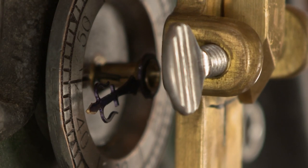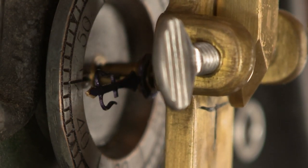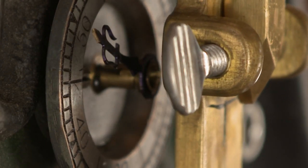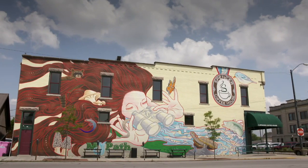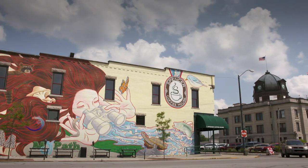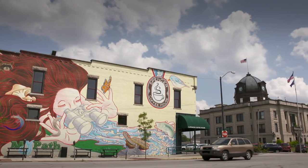My father was a clock repairman and had a business where he made and repaired clocks. I grew up around it quite a bit and lived in a house where at times there were in excess of a hundred clocks running and chiming all at the same time. So it's no wonder that Owen County's most prominent clock, one that hadn't functioned properly for decades, caught Ronan's eye.